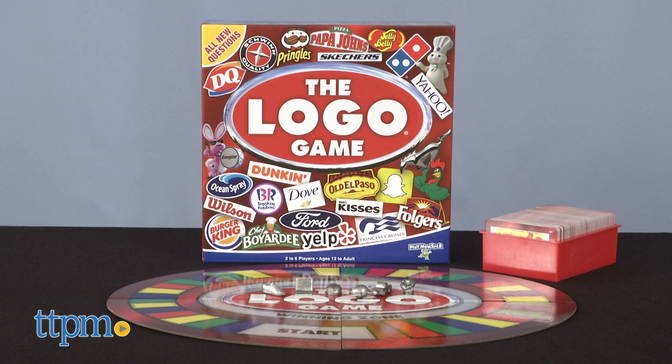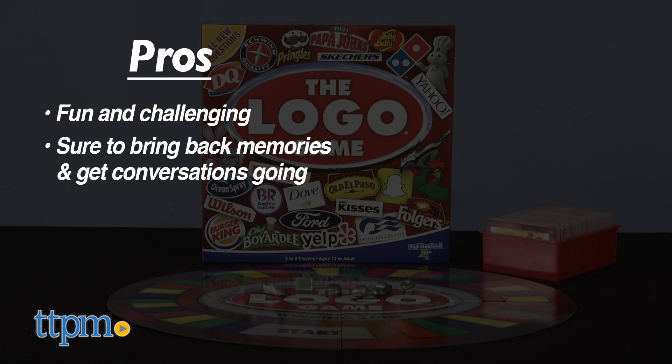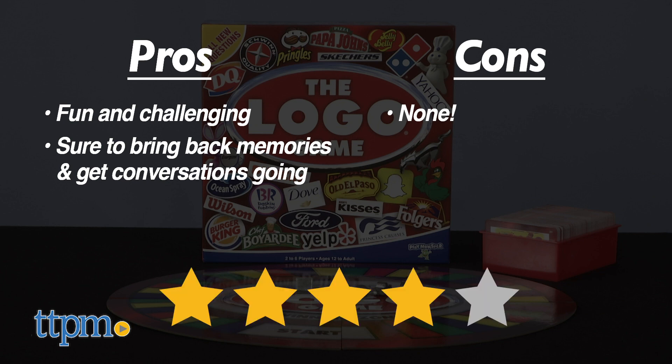What do you think of this game? Let us know in the comments below. So to recap, the Logo Game is fun and challenging, and it's sure to jog memories and get conversations going. I have no cons for this game, so I'm giving it four out of five stars.